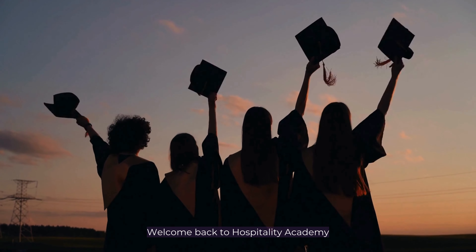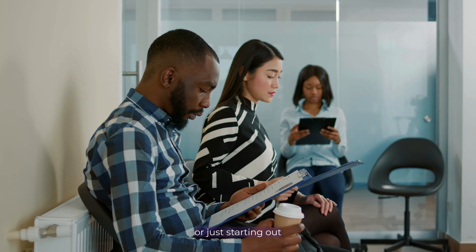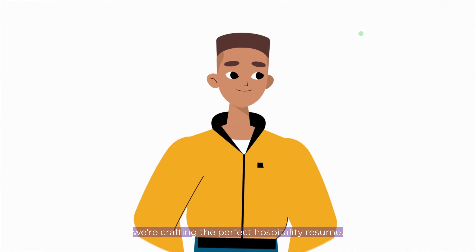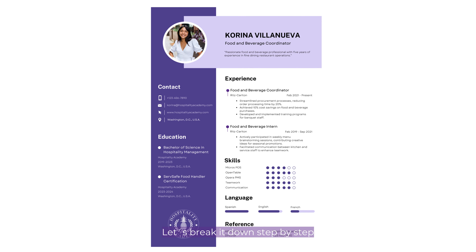Welcome back to Hospitality Academy, where we unlock the secrets to success in the world of hospitality. Whether you're a seasoned professional or just starting out, your CV is your ticket to landing that dream job in the industry. Today, we're crafting the perfect hospitality resume. So what exactly makes a hospitality resume stand out from the crowd? Let's break it down step by step.